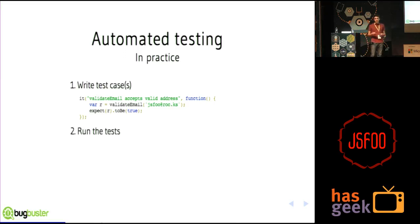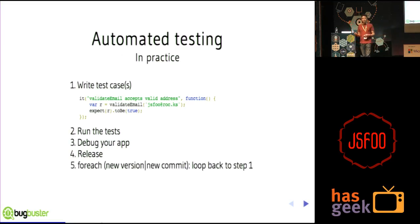Then you run the tests. Hopefully you find some bugs, so you debug your application. Once you have no more bugs, you release your program — everything works nicely, you're happy. When you write new code, you have a new version, a new commit, and you basically start the cycle again: writing more tests, running more tests, and so on and so forth.